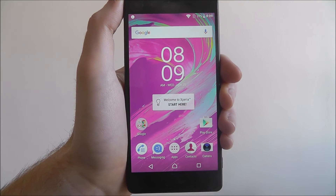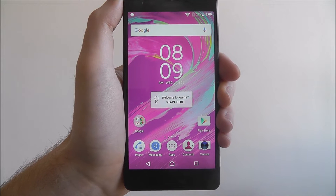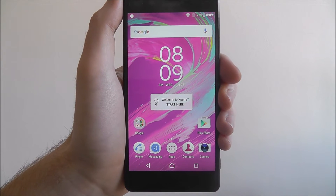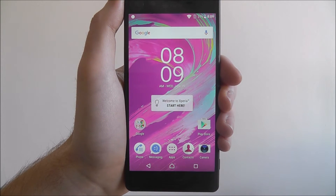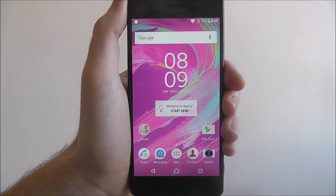Hi guys, in this tutorial I'll be showing you how to close background apps on the Sony Xperia X. When it comes to managing your apps, when you've backed out of an app you may think it's closed. In fact it's actually not, and they'll still be open in the background.